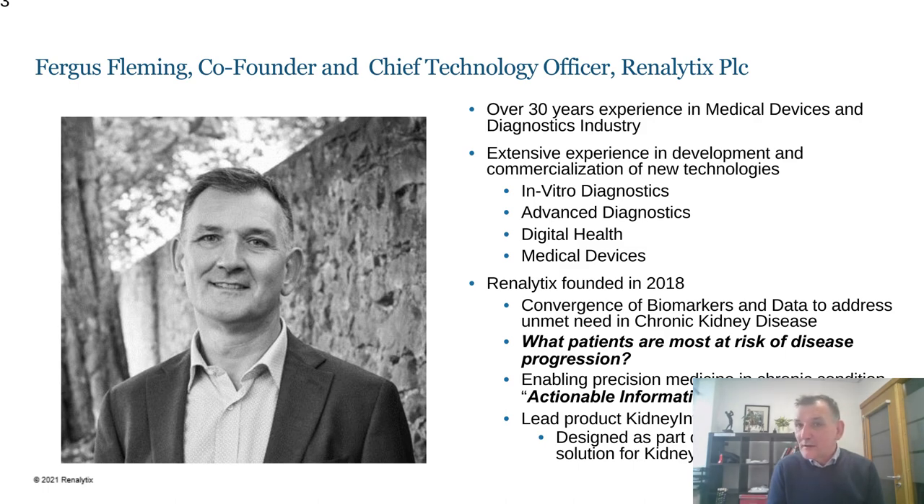I've had a lot of interaction with digital health and the role that digital health plays in the current clinical context, and also traditional medical devices. My current role is with Renalytics, which was founded in 2018 with the objective of advancing the convergence of biomarkers and data to address unmet needs, specifically in chronic disease.